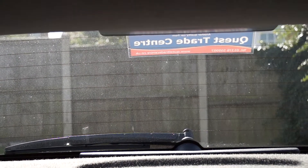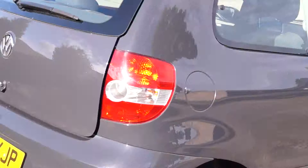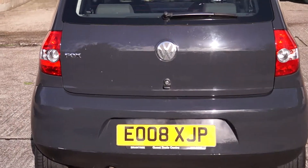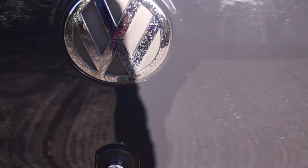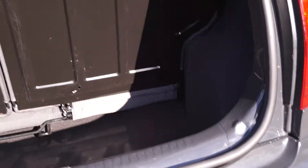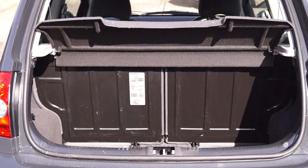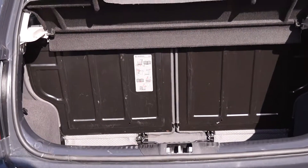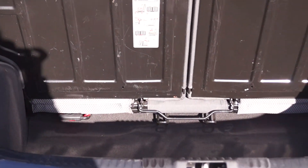If we just take a look through the rear window you can see the visibility. Taking a walk around so you can see the rear of the vehicle. Here you'll notice your boot space — you have a shelf, and underneath the floor panel of the deep boot is your spare wheel.